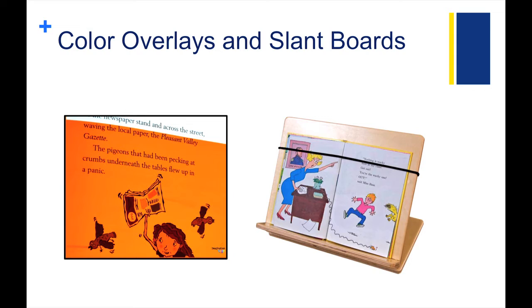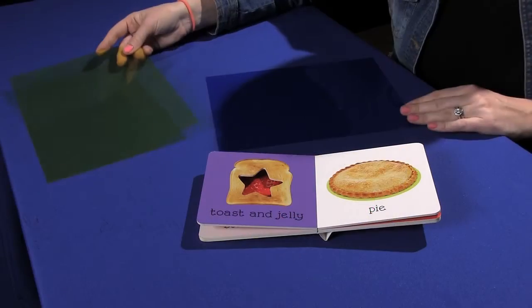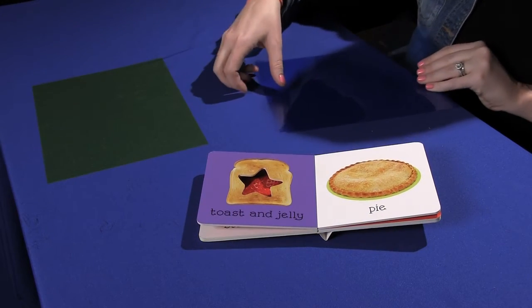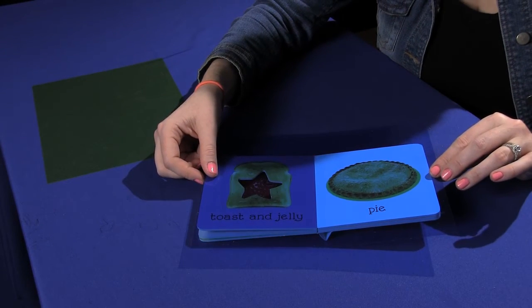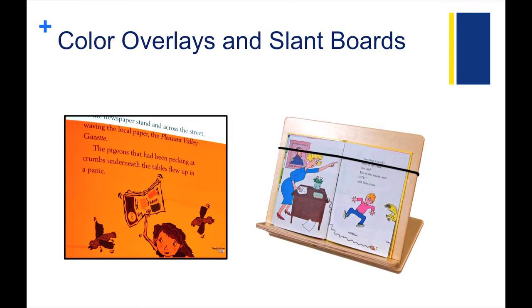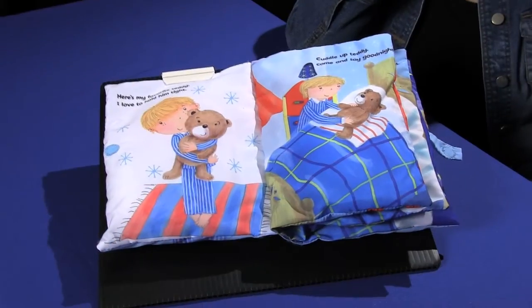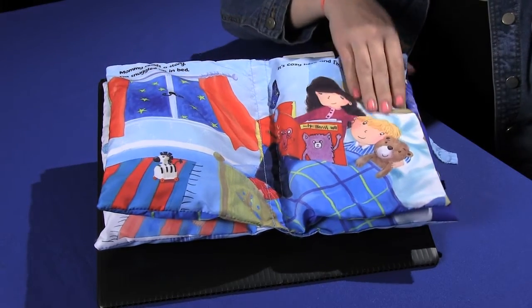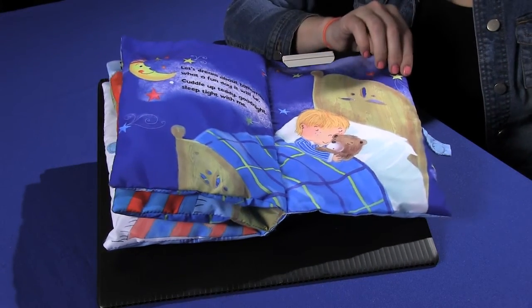There are several reasons why a kiddo might need a different colored tint to their books. Depending on the kiddo's needs and abilities, changing the color of the text may better allow a kiddo access to the words and pictures in a story. Using color overlays with books is an idea to help accomplish this. One last thing to consider with regard to helping a child access a book is to think about book placement in relation to the child. Slant boards are a great tool that help you hold the book at an angle that allows the child to see easily the pictures and words without you having to hold it steady.